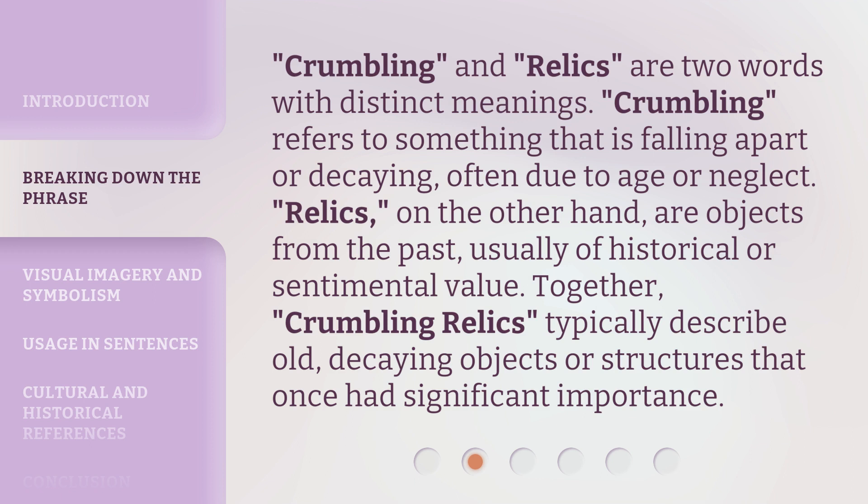Relics, on the other hand, are objects from the past, usually of historical or sentimental value. Together, crumbling relics typically describe old, decaying objects or structures that once had significant importance.